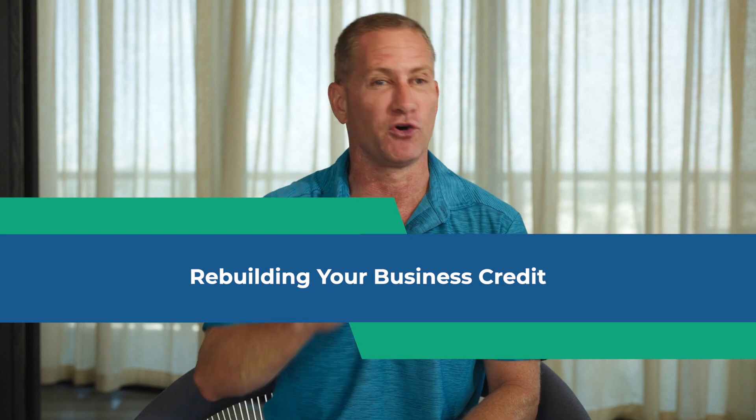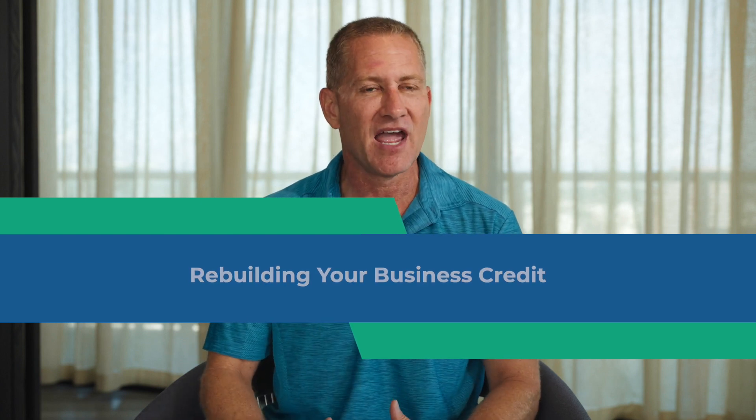Disputing negative items is really just the first part of this process. The reality is that if you have damaged business credit, it's because you don't have enough positive to offset the negative. If you have 12, 15, or 20 positive items on your business credit report, then one or two negatives will have minimal impact on your score. But if you're like a lot of business owners who only have five or fewer items total, one or two negatives can be catastrophic to your business credit scores.